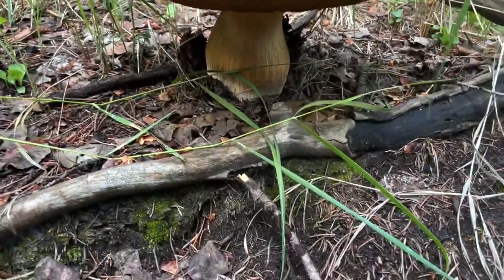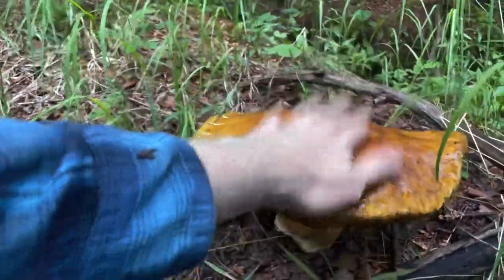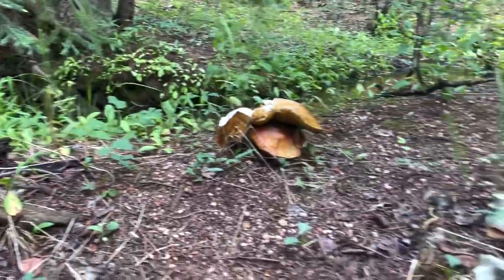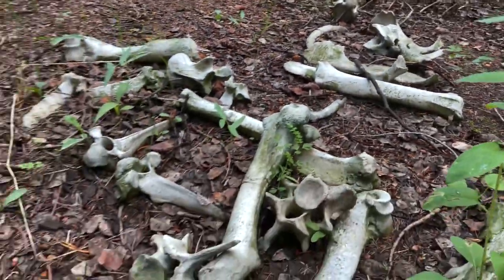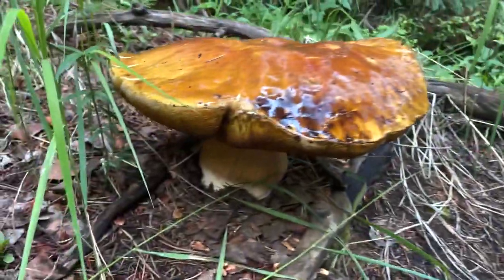Oh, it's huge. Oh, holy cow. Wow. Look at these. Someone's been over here and potentially trampled a few of these, but what a crazy thing. We got a skeleton. We got epic porcinis!